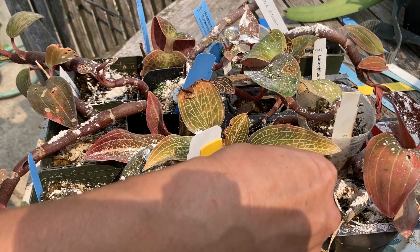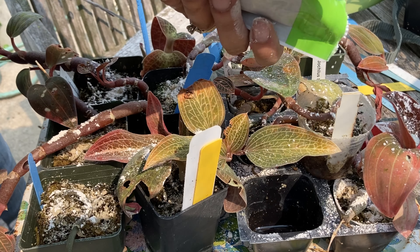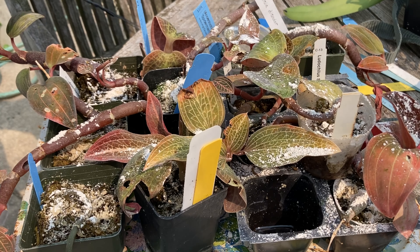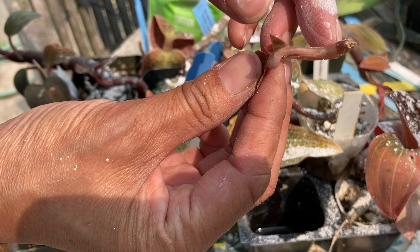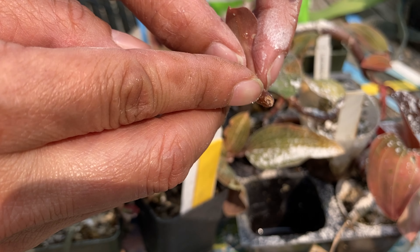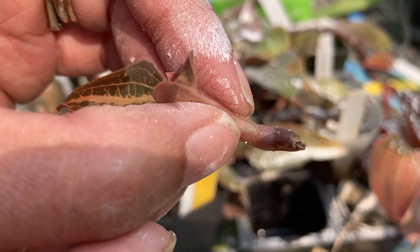Oh no! I think I just broke that one off. I don't know if I can salvage this — it broke. I didn't snap it; it has a little hole right here. See how it's divoted in? A slug ate through part of the stem and that's why it just broke right off.